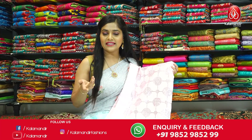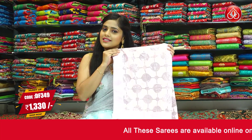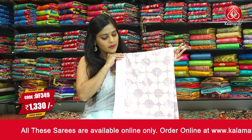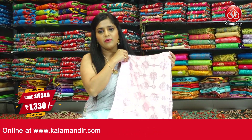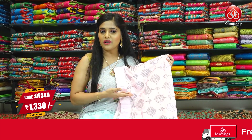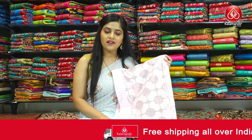Next colour in the same pattern is light pink — very pastel-like shades from this designer work saree collection. It's a gorgeous light shade of pink with sequins work all over the body and satin work on the border. The entire saree is in one pattern including the blouse piece. The saree code is DF349 and the price is Rs.1330 only. To place an order, take a screenshot and send it to our WhatsApp number 9852985299.